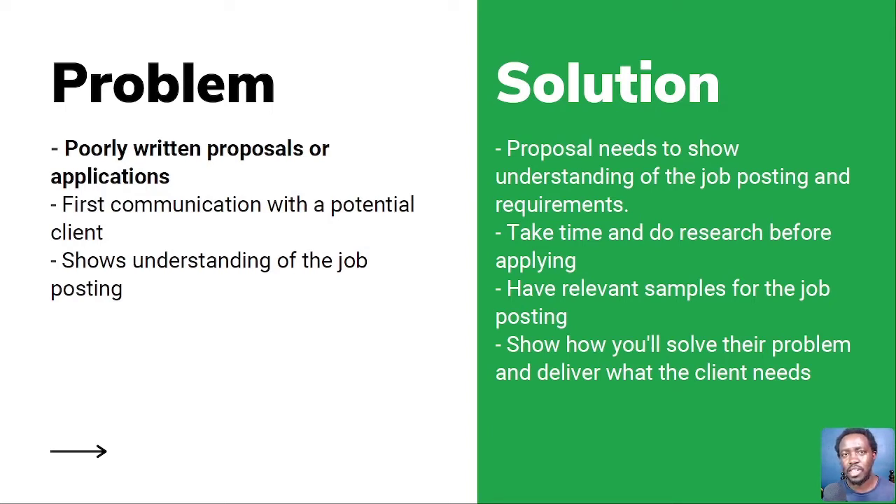What happens when you write your cover letter is that it shows your understanding of the job posting. When you use recycled cover letters, they sometimes don't show specifics of the job. Some clients say, 'I'd like you to use a particular word' — for example, write what color the sky is as the first thing in your cover letter. If you just copy-paste proposals, the client will automatically decline you because you don't follow instructions.